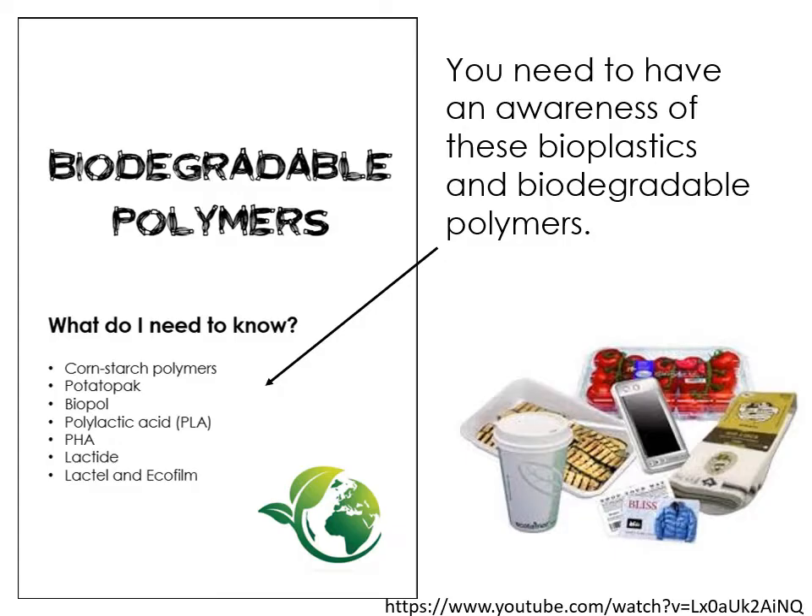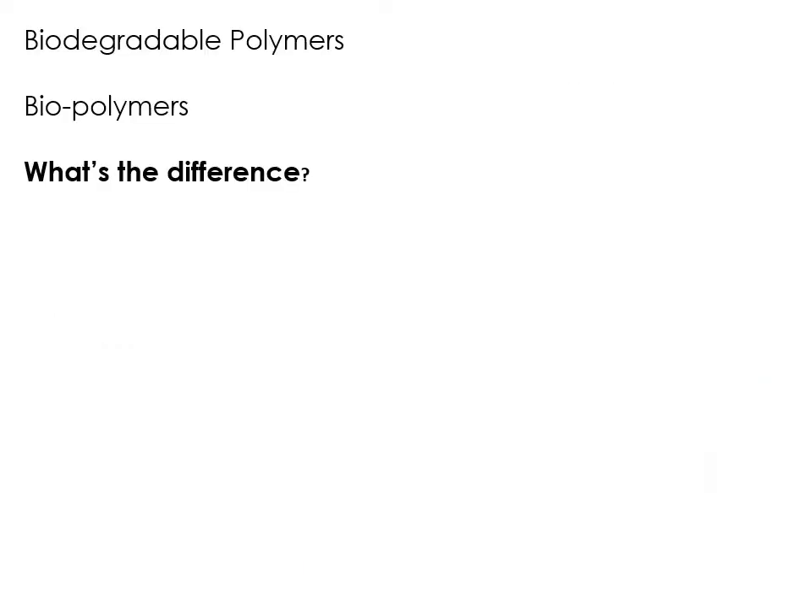These are the list of biodegradable polymers that you need to know about. Firstly, we need to talk about what is meant by a biodegradable polymer. There are two categories of more sustainable polymers, and this can be a little bit confusing because there's biodegradable polymers and there's biopolymers. Have a think to yourself — maybe pause and make a few notes about what you think the difference is between the two, because there is a big difference.